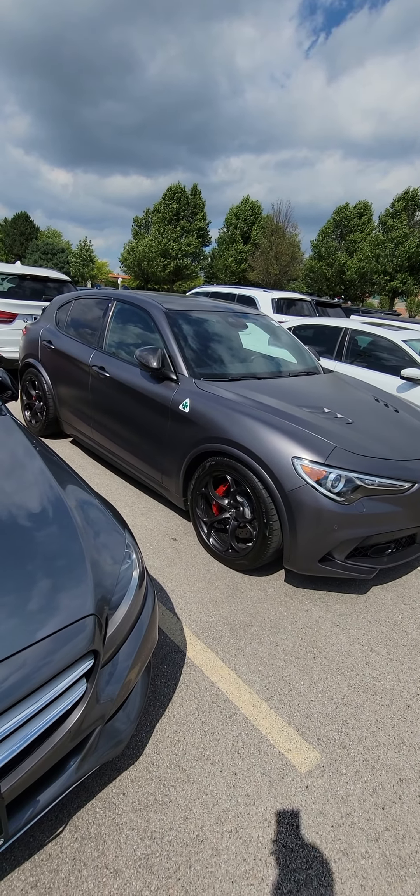This is just so funny — there was no sun when I started this video, and then boom. So there you have it. Take a look.